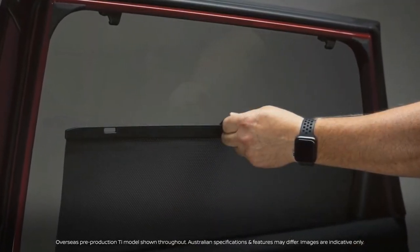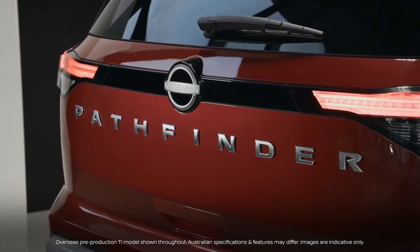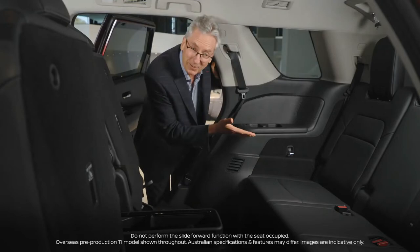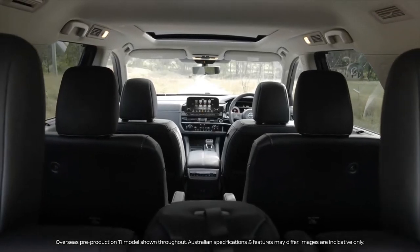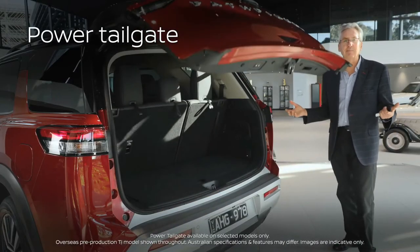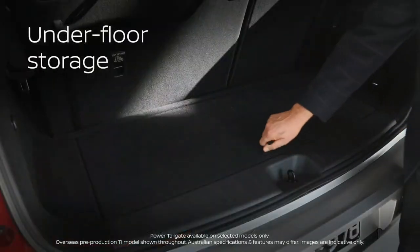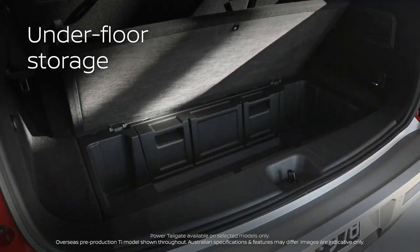Creature comforts abound in spades in Pathfinder. With just one push of a button it gives access to the third row. Let's also talk about the power activated tailgate along with unique underfloor storage that is so easy to clean.